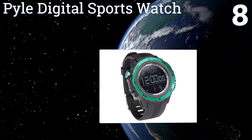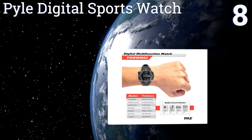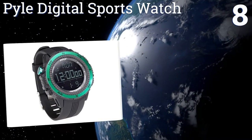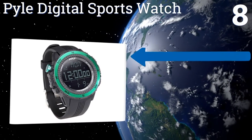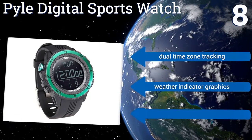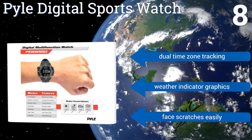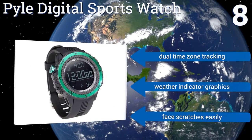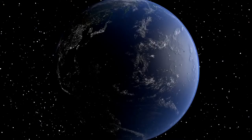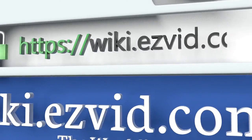Coming in at number eight, the Pile Digital Sports Watch straps a myriad of functions to your wrist, including a readout of the time, date, and day of the week, a stopwatch, a digital calendar, and of course an altimeter. It's a good choice for the hiker who wants to log accurate information on a track. It features dual time zone tracking and weather indicator graphics, however the face scratches easily.